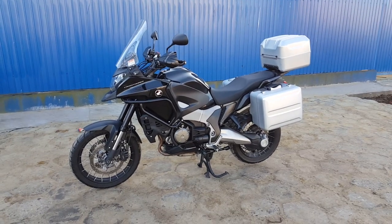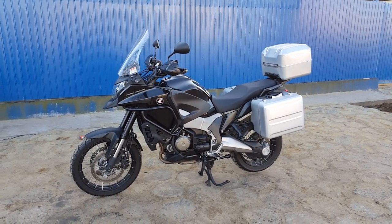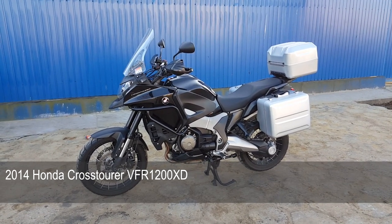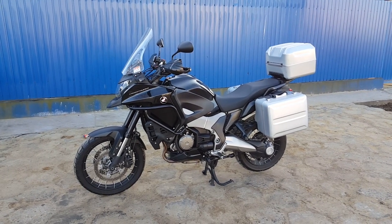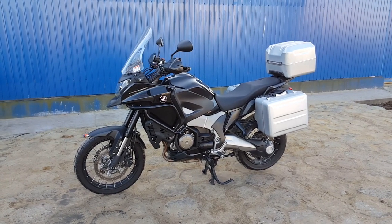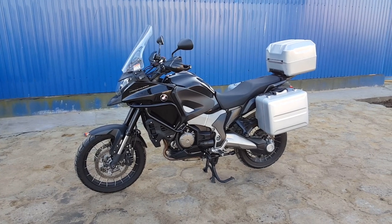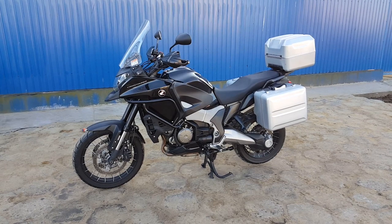Hello YouTubers, 02100 here and today I would like to share with you my long-term review of the Honda Crosstourer. Welcome to my channel. It has been now exactly a year since I bought this baby, the Honda Crosstourer VFR 1200X, and I must tell you I am super impressed with this enduro bike. It has been a pleasure riding it.